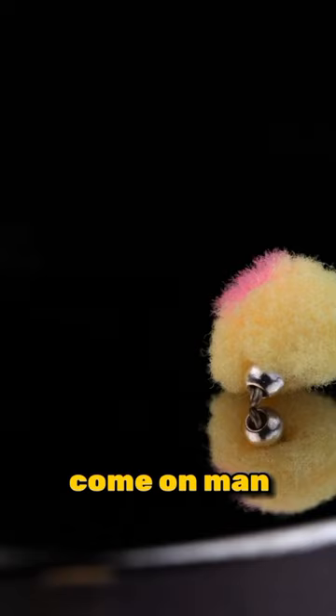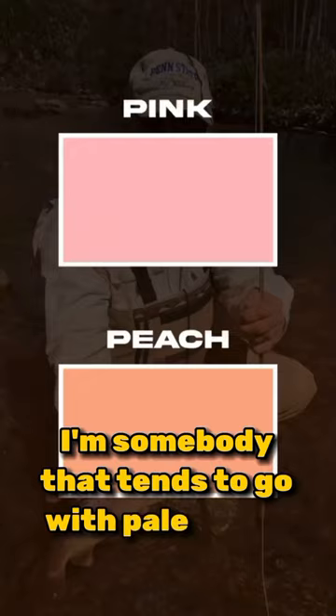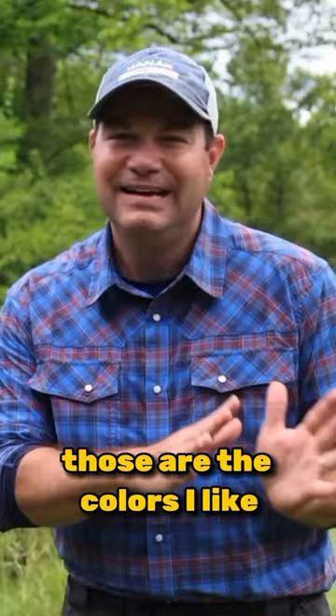As for the colors of an egg, I tend to go with pale colors — kale pink, kind of a cream, sometimes peach. Those are the colors I like. I even go with white eggs as well. If you have a favorite color, drop it down below in the comment section.